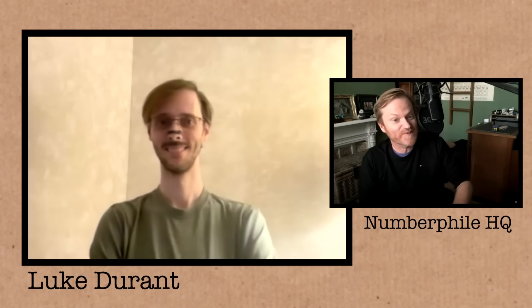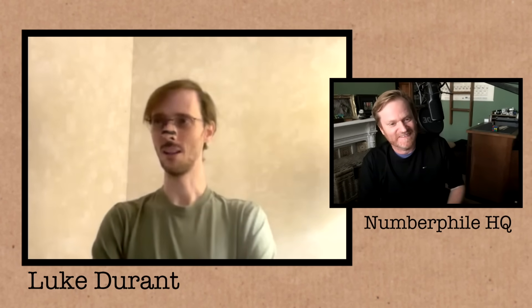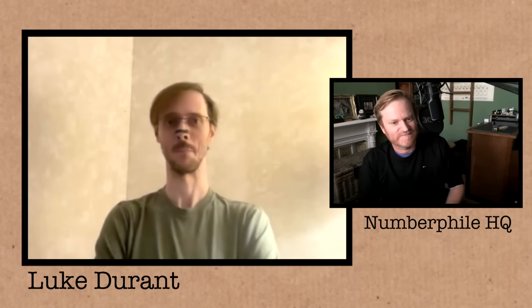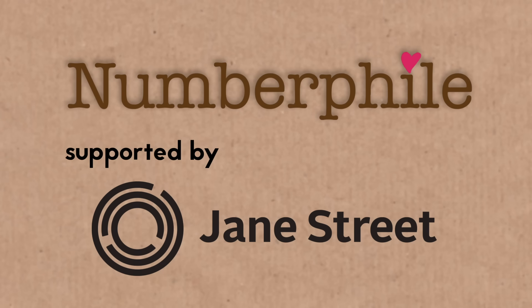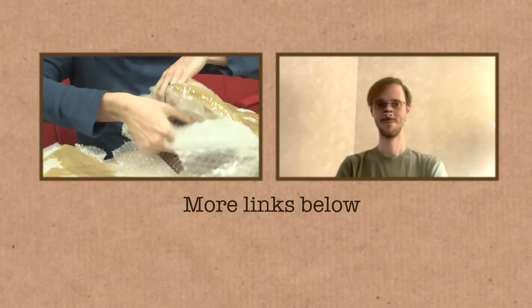Are you more excited about the Mersenne prime or the perfect number? I know the two go hand in hand. Honestly, I'm a little bit more excited about fewer day-to-day monitorings of my supercomputer — it's been a big ongoing monitoring project to keep it on the rails. If you'd like to see the full interviews with both Luke and George, they'll be on the Numberphile 2 channel. There's loads more information and a lot more context — really worth watching, not just the headline-grabbing stuff in this video. There will also be links to other videos about perfect numbers, Mersenne primes, and prime numbers in general.